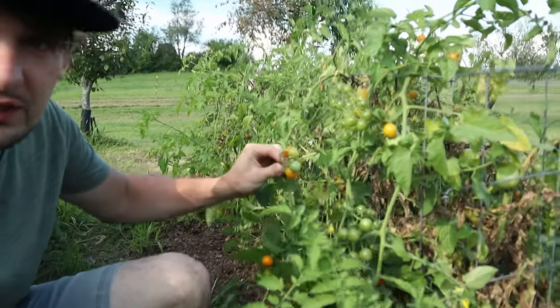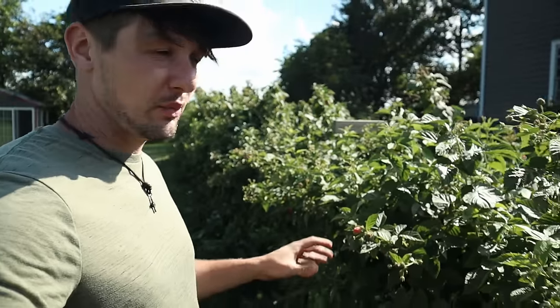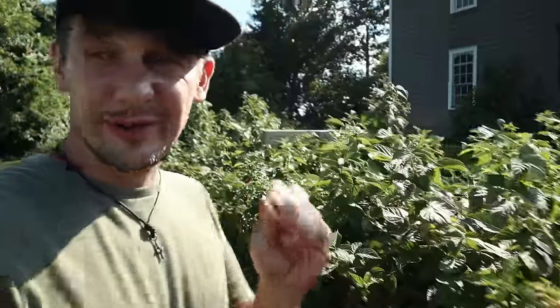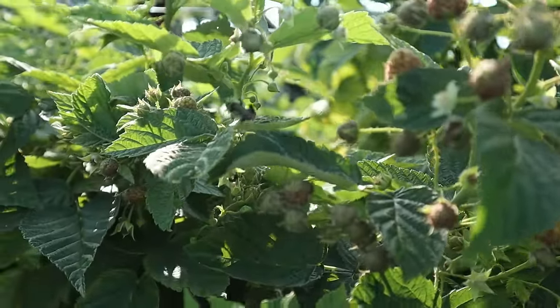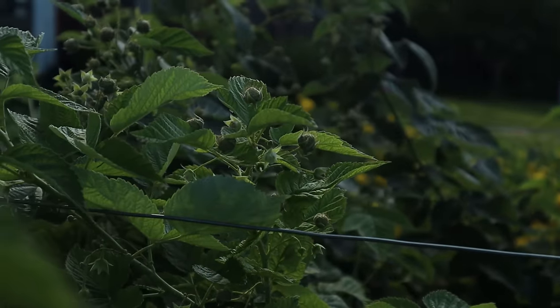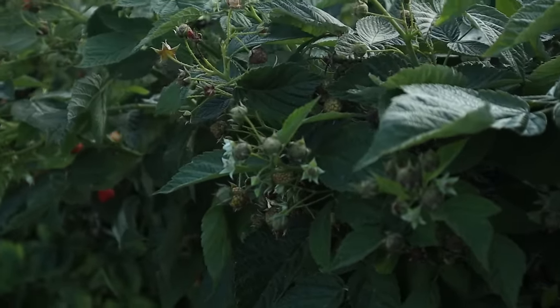We're also going to be picking a lot of these cherry tomatoes. The kids do most of that, and the raspberries too. Shelly's been bringing a whole bunch of these in and there's still a lot more to come. One thing that's really cool is there are bees just buzzing all over these — not all of them are honeybees but definitely some honeybees. I've got my hives down there by the woods and they're coming up here and pollinating the raspberries for us.